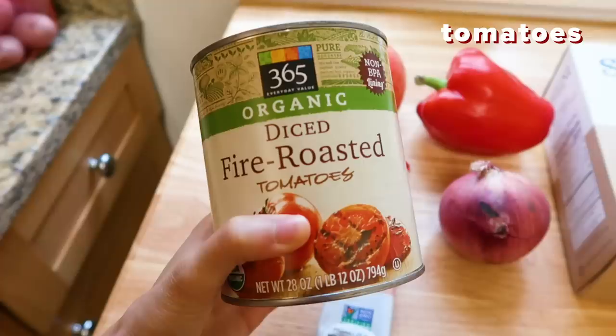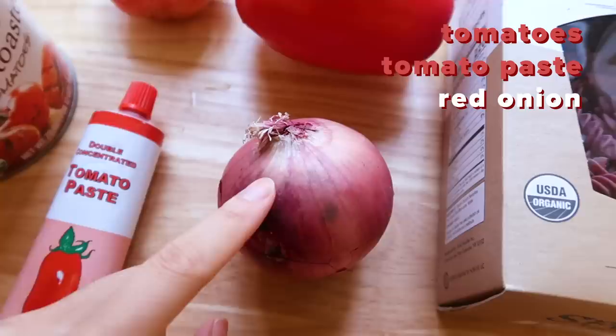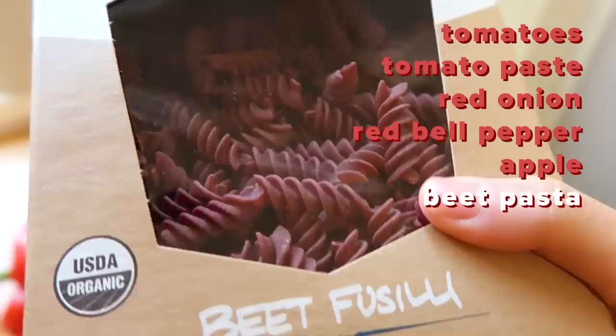I tried to keep it simple this time, so there are only a few ingredients: canned tomatoes — I love the fire-roasted ones — tomato paste, which is the key ingredient to making it super red, red onion, red bell pepper, apple for sweetness, this pasta that's made out of beets, and tuna. I'm not entirely sure how I'm going to incorporate the tuna into my meal yet, but I'll find a way. And of course I also have my red wine.